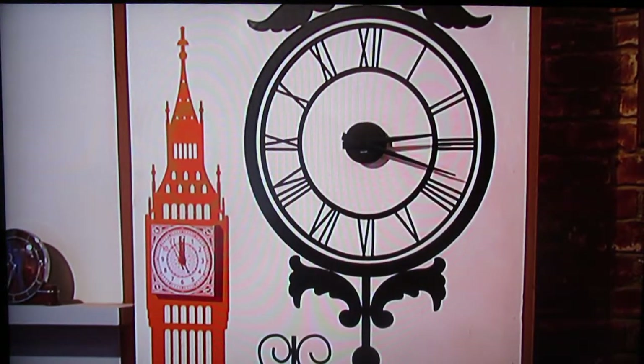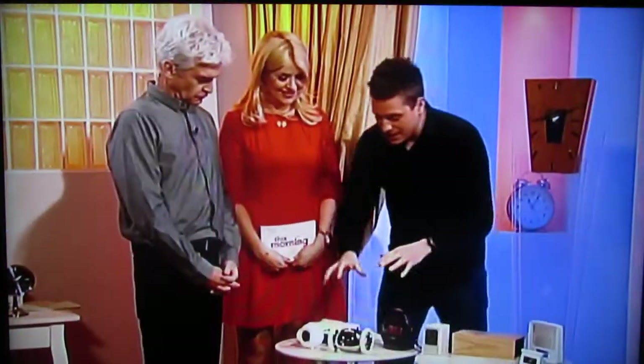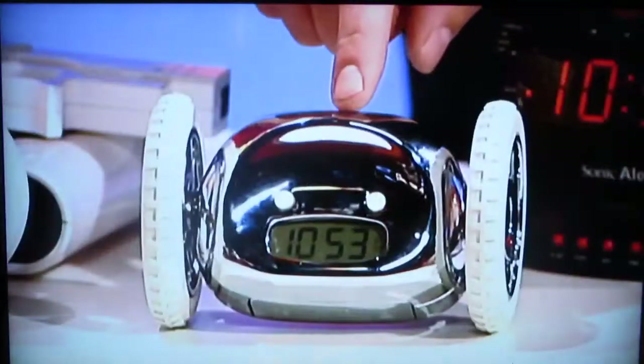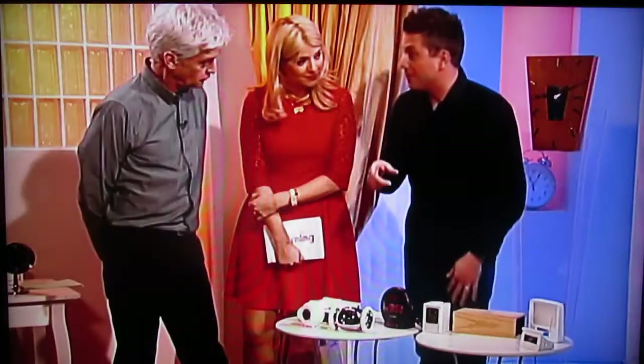Now I'm going to show you some alarm clocks. I hate alarm clocks — anyone that wakes me up that isn't my child! You're going to love these. Bear with me, some alarms might go off when we're not expecting them. So first, this little chap is called Clocky. When his alarm goes off, he actually jumps off your bedside table — you've got to catch it — and it will run around on the floor beeping at you, so you have to get out of bed.